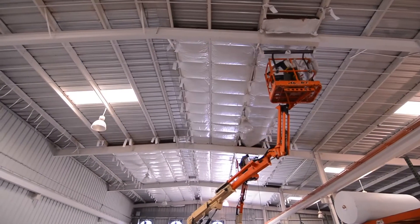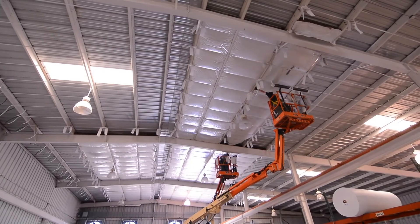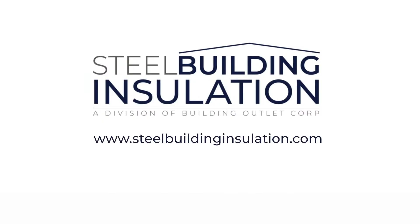After the insulation is cut to your specific measurements, facing materials are applied to insulation blankets serving as a vapor retarder. The blankets are held in place by either installing banding, insole hold coils, or stick pins. For more information, visit steelbuildinginsulation.com.